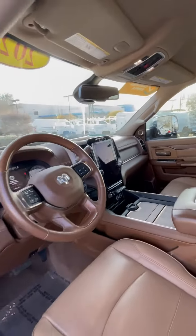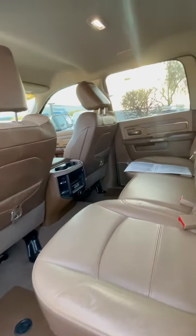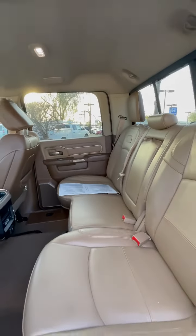Memory seating, power pedals, power seats. Heated seats in the rear as well.